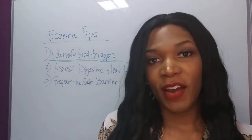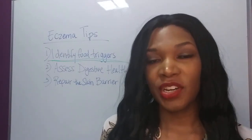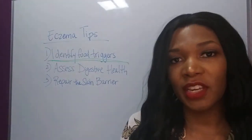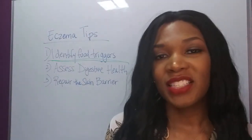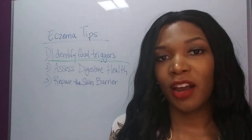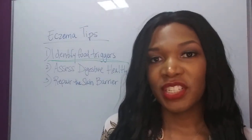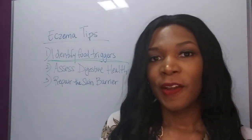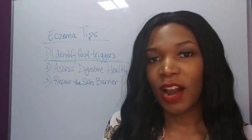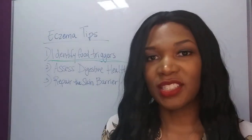What a lot of people find is there are often so-called healthy foods that are triggering their eczema reaction. So it can be really helpful to identify foods that they could start avoiding right away to get their skin under control. I do want to bring to your attention that food sensitivities are a symptom of a deeper problem, and that deeper problem has to be addressed in order to correct the food sensitivities.